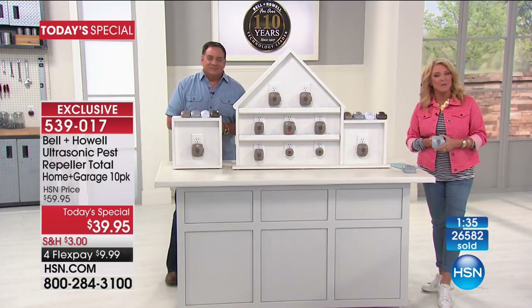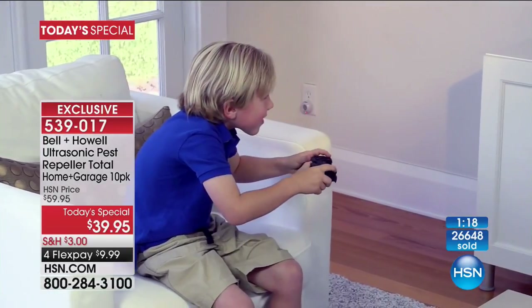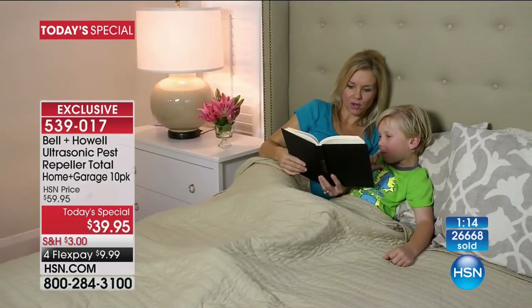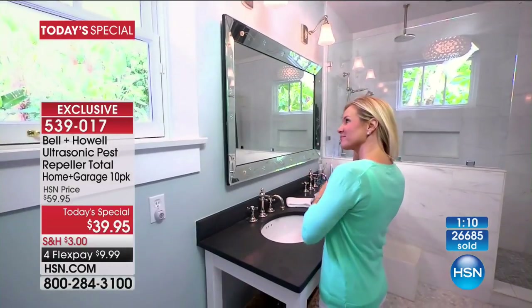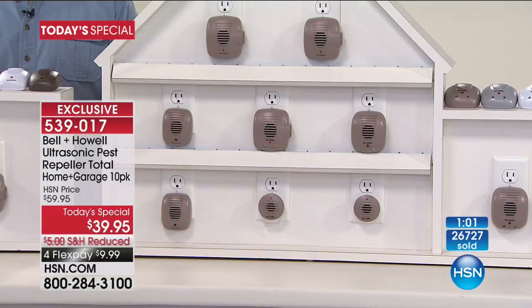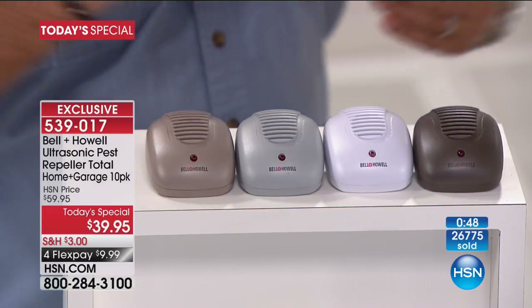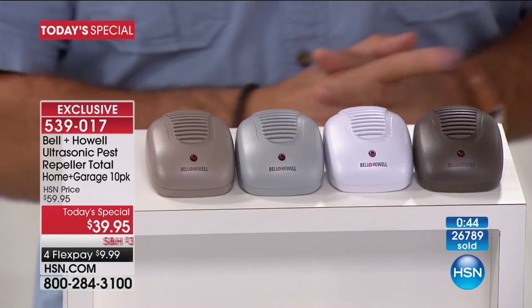Caller Lorraine from Oregon: she's a house director at a sorority and they always have issues with ants. She's seen the product before but hadn't purchased it. Tonight she decided to get it to avoid putting out ant traps. Lou's advice: putting these out in an environment like that is absolutely perfect — just don't put them behind any furniture. Make sure they're out in the open so the ultrasonic sound waves can really travel. Please let us know how it works.